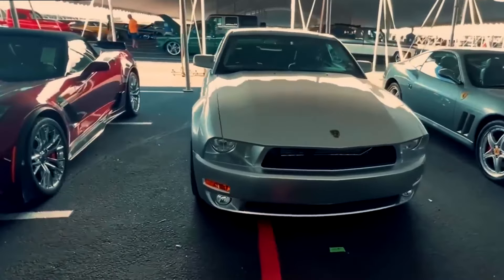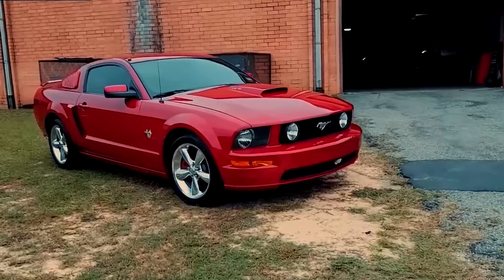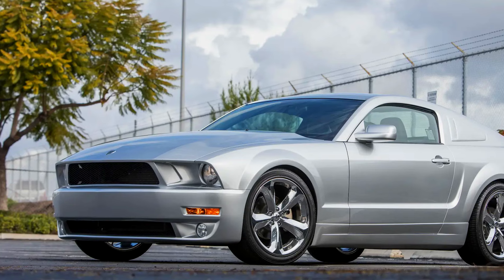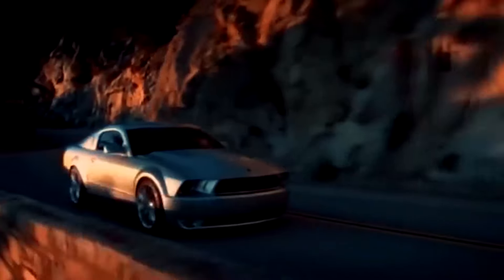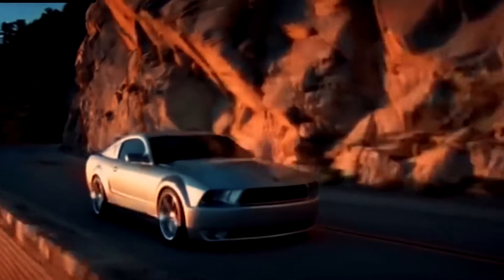But the real head-turner was a brand new roofline that brought back the iconic fastback design. This wasn't just a Mustang — it was a time machine with a modern edge. The interior got the VIP treatment too, with plush new materials and special badges shouting limited edition from every stitch. But the upgrades weren't just cosmetic — they threw in a top-notch Ford Racing suspension and Brembo brakes for razor-sharp handling.